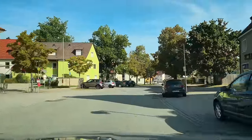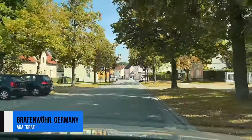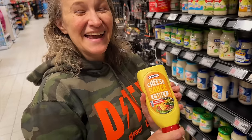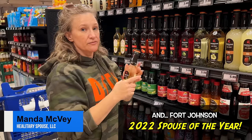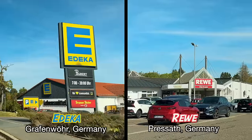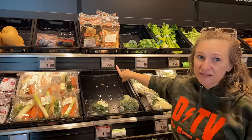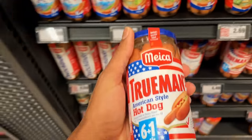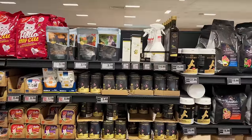Guten Morgen! Welcome back to the channel. This is Grafenwöhr, Germany, and today we've got a special treat. With the help of military spouse, certified chef, and DTV correspondent Manda McVeigh, we'll be going over what you can expect when you walk into a German grocery store and comparing that to what you might see in the commissary — including fruits and veggies, dietary restrictions, German beer and other beverages, the American section, all types of candy, pet food, and a whole lot more.